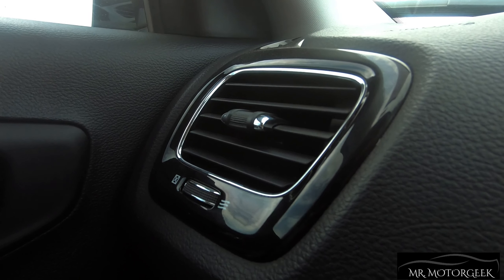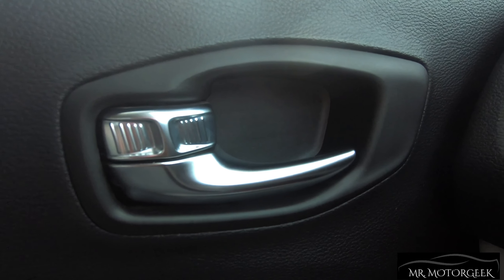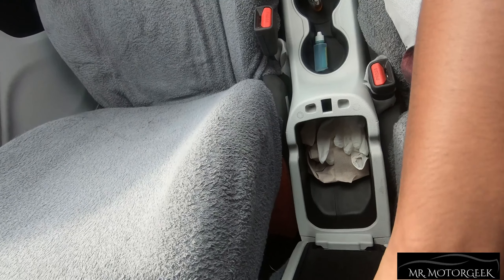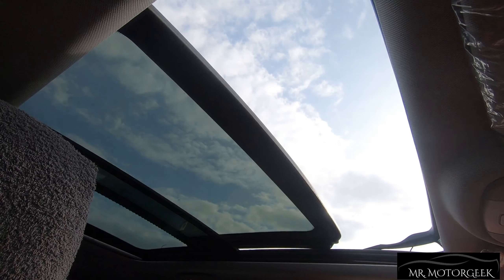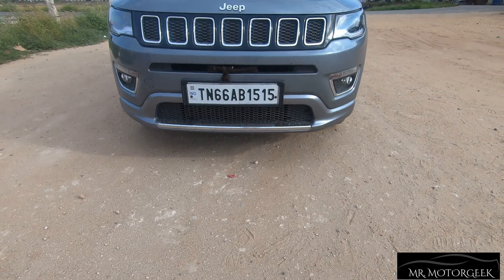The Compass gets gloss black outlining on the AC vents along with a silver treatment on the door handles. There is an armrest with a reasonably sized storage space. The Compass also gets a huge panoramic sunroof which opens very widely and brings a lot of light into the cabin. The looks, design, comfort, convenience, and features of the Compass feel very impressive.